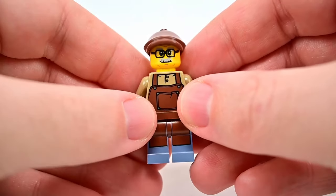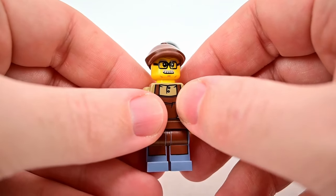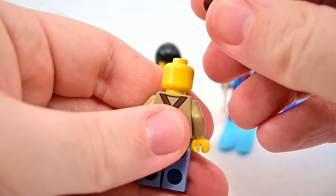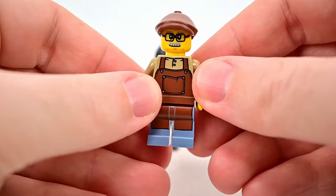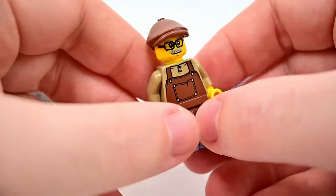Next we have the innkeeper — an older man with a brown hat I haven't seen in LEGO before. He has a great face with wrinkles, a gray mustache, glasses, and gray eyebrows. No back face printing since the hat covers it. He wears a tan shirt with a brown apron and blue pants, looking like a lodge worker.